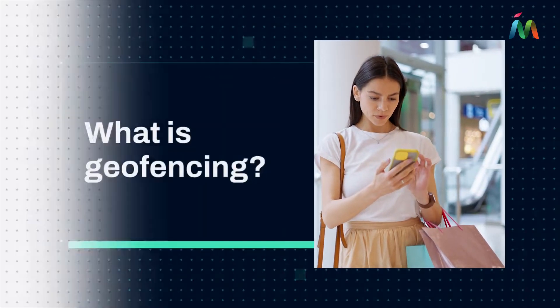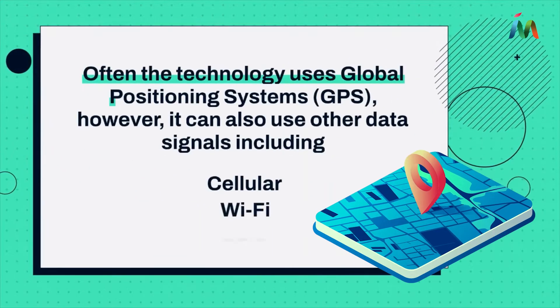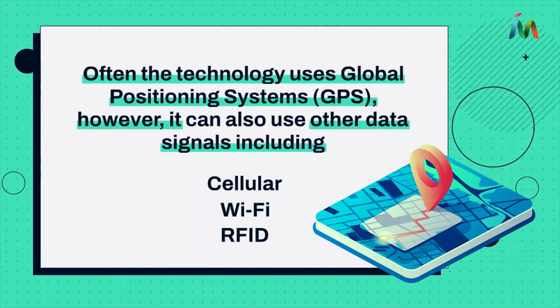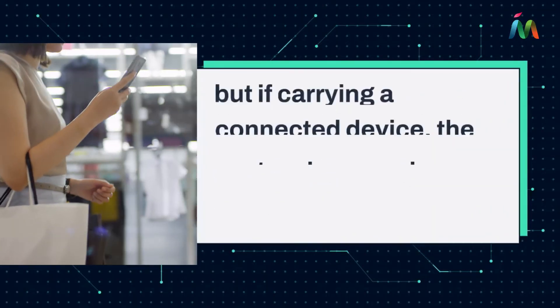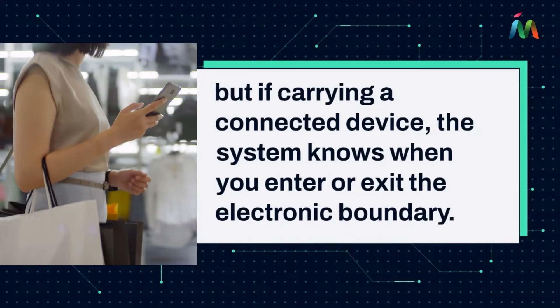What is geofencing? A geofence is a technology that makes use of location data to set up an invisible barrier in the real world. Often the technology uses global positioning systems, however it can also use other data signals including cellular, Wi-Fi, and RFID. You can't see or feel anything when passing through a geofence, but if carrying a connected device, the system knows when you enter or exit the electronic boundary.